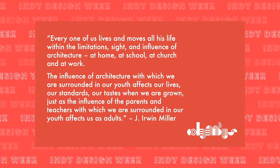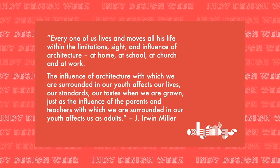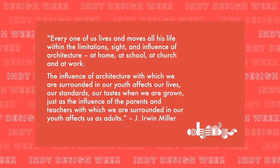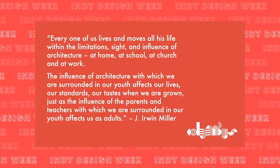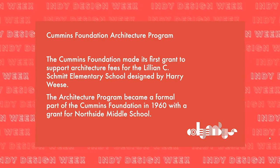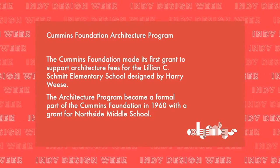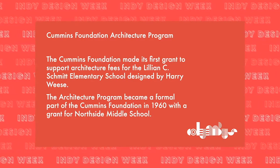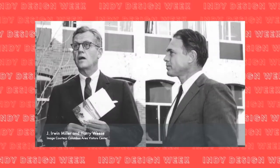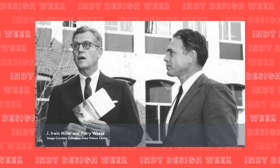Miller said: 'Every one of us lives and moves all his life within the limitations, sight, and influence of architecture — at home, at school, at church, and at work. The influence of architecture with which we are surrounded in our youth affects our lives, our standards, our tastes when we are grown.' In response to the baby boom of the 1950s, more schools needed to be built in Columbus. The Cummins Foundation made its first grant to support architecture fees for the Lillian C. Schmidt Elementary School, designed by Harry Weiss. The architecture program became a formal part of the Cummins Foundation in 1960 with a grant for Northside Middle School.